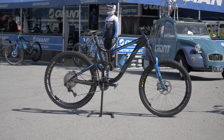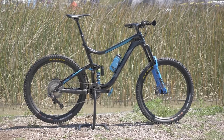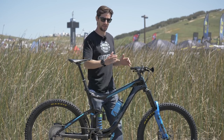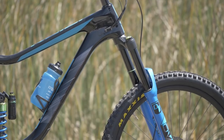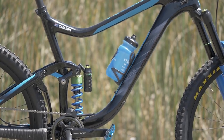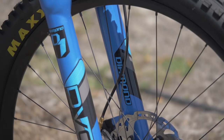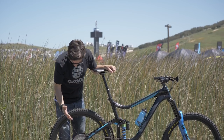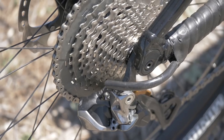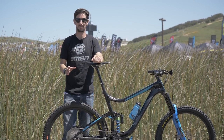Moving up the travel again — this is the Giant Reign, an enduro race machine raced at the EWS by Australian rider Josh Carlson. Refreshingly, Josh is the first rider here to have his brakes the right way around — front brake on the right. The Reign is a 160mm travel bike front and rear, and it's also the first bike we've seen with a coil shock. Many riders prefer the small bump sensitivity a coil shock gives over an air shock, but there's still an air fork up front — the DVO Diamond. We're back on Shimano Di2 XTR with Josh's bike, one by 11 of course, and now running downhill tires front and rear.